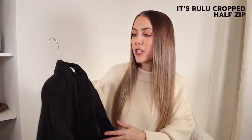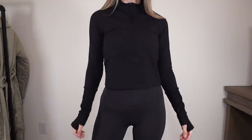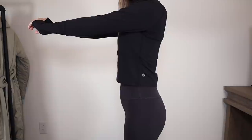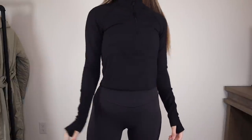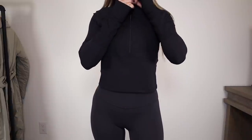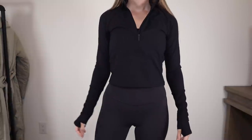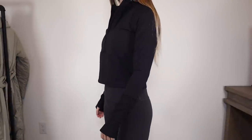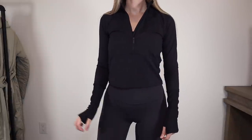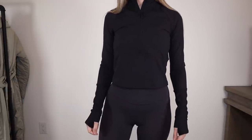I have two half zips to throw into the long sleeve category. The first is the It's Rulu Half Zip. It's designed for running but I love to wear it for my daily walks or errands. It's just such an easy piece to throw on because it's the Rulu fabric, which is really soft — very similar to Nulu. It keeps you very warm. It's really cute to throw a vest over top with leggings for a cute outfit. This is the semi-cropped version, so it comes to about my natural waist. It has thumb cutouts. I stick with my normal size of a size two.